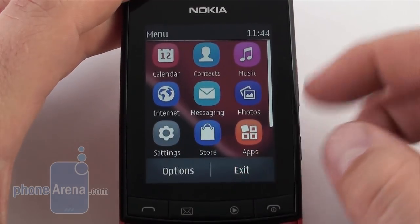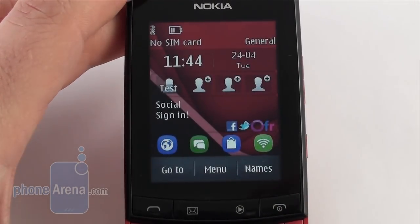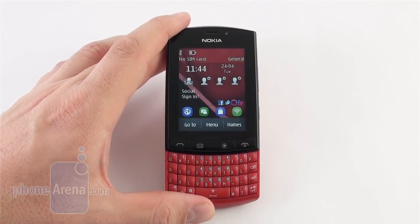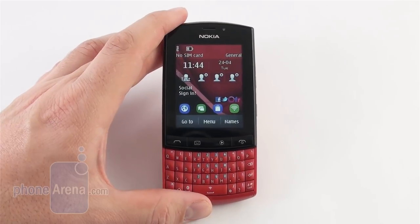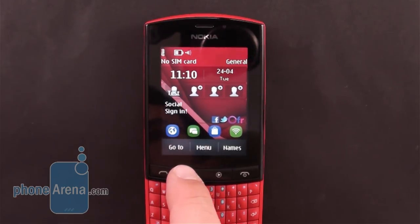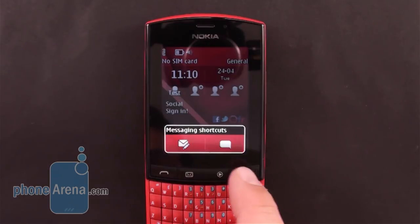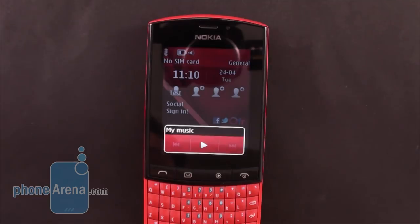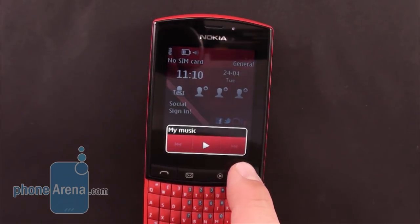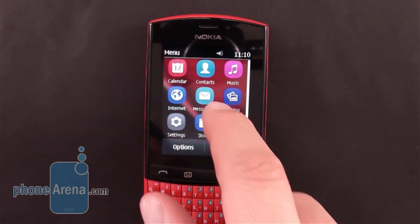Horizontal viewing angles are pretty bad, unlike the vertical ones which are decent, but overall the display does the job. The presence of a capacitive touchscreen allows for interesting combinations in the interface — for example, when you press the navigational button for messaging, a choice of on-screen keys appear which lets you choose between texting or emailing. When you press the play key, a small music player widget pops up to manage your tunes. These big icons are very easy to press and the screen is pretty responsive.